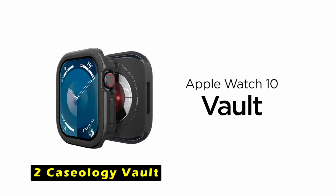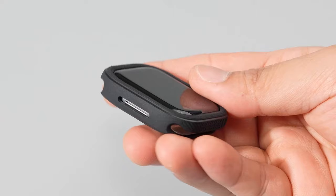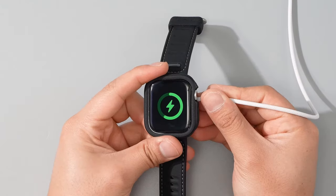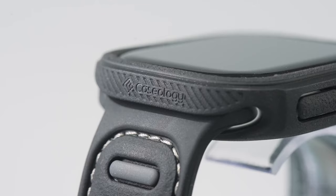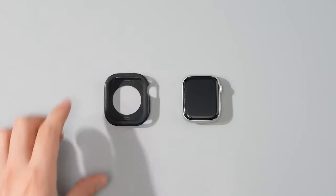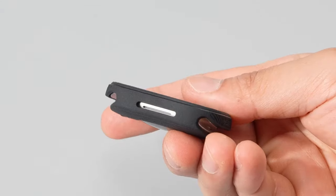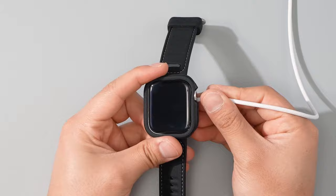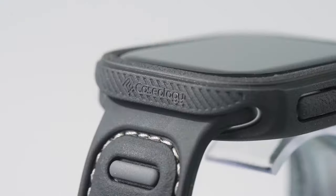At number 2 is the Caseology Vault. It is a durable and reliable case designed to safeguard your Apple Watch 10. Its rugged, modern design offers tough protection without compromising the sleek feel on your wrist. The Vault features a raised PC around the watch screen, providing an extra layer of defense against scratches and impacts, ensuring your display remains safe even in challenging conditions. It is also compatible with wireless charging.